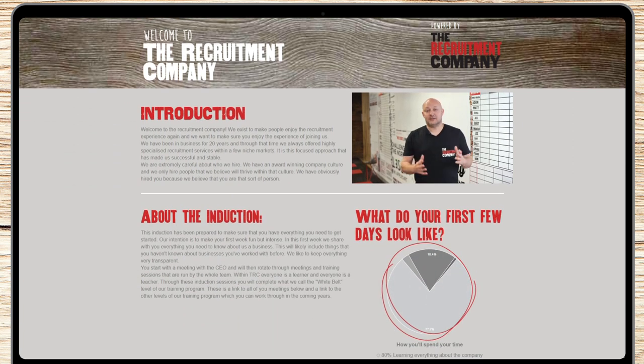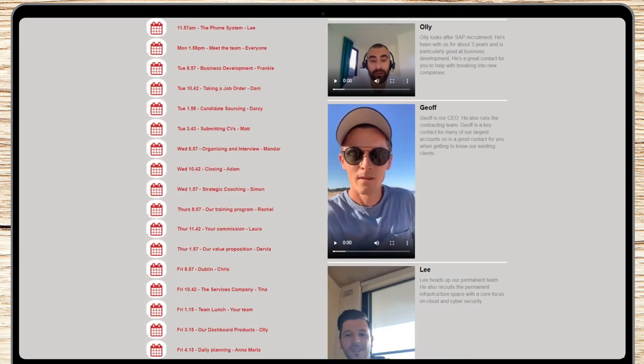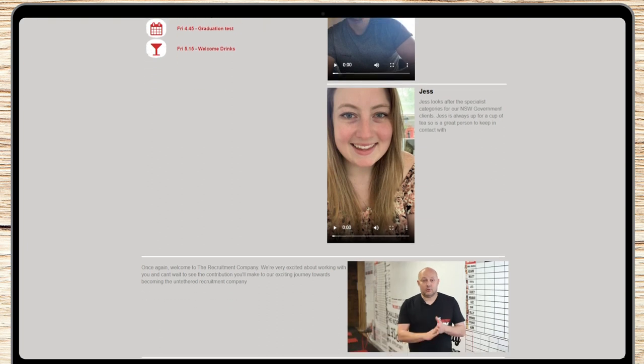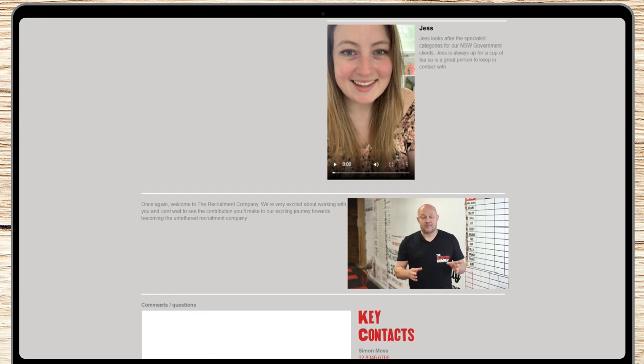The induction dashboard is a digital workflow tool that allows clients to put their entire onboarding process online in one place. The dashboard allows clients to put their OH&S workflow, all their forms, the company handbook, and even all the appointments that the candidate has in the first week, all in one place. It even allows the entire team to record separate welcoming videos to welcome that new employee to the company and give them the best possible start.